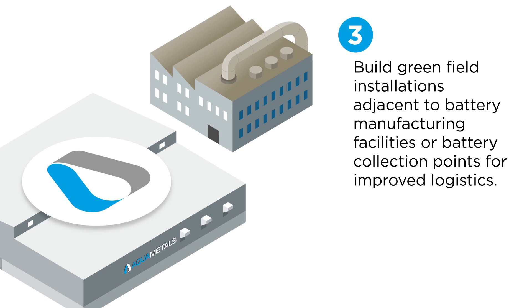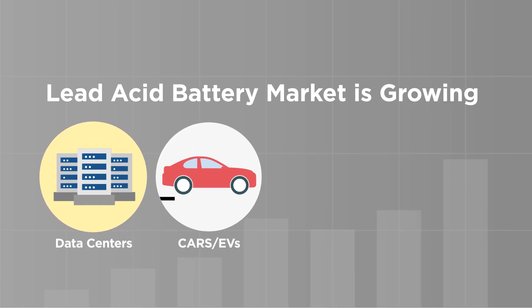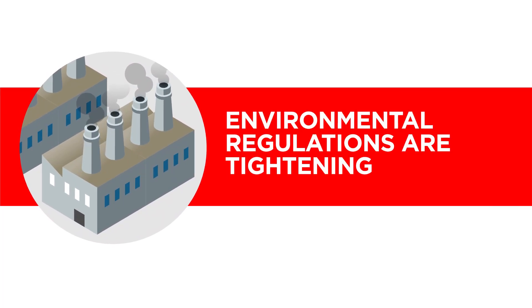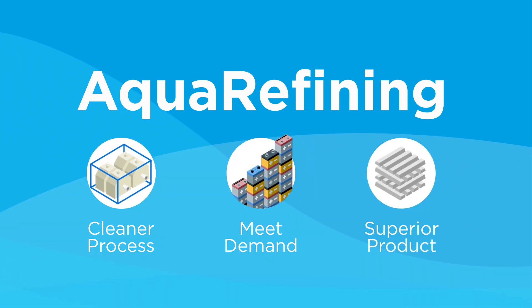The third option is to build Greenfield Aqua Refining facilities co-located with battery manufacturing facilities for improved logistics. In conclusion, these key drivers are part of the reason the lead battery market was forecasted to grow by $35 billion between 2015 and 2025. Environmental regulations are tightening, and the industry needs cleaner recycling methods. Aqua Refining meets the demands of a growing industry in a tightening environmental landscape while delivering a superior product.